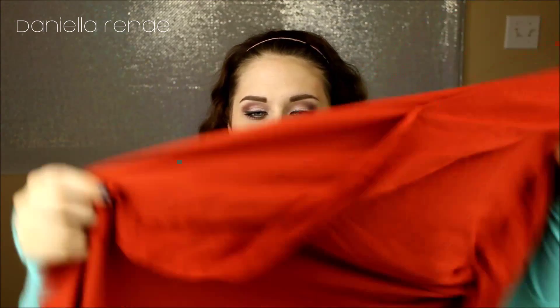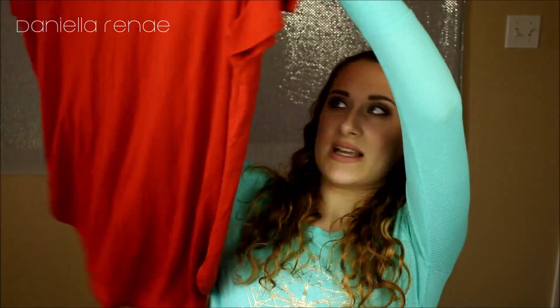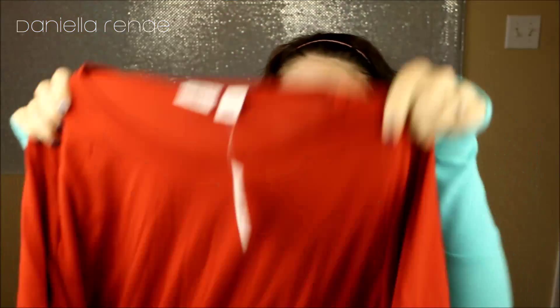Before I get into the makeup, let me show you two clothing products I've been loving. They're actually the same kind of shirt, just different colors. It is a long tunic. This one is in the size 18/20W. It's a plus size shirt, and I got these from Kato's. I don't know if Kato's is everywhere, but I think they have a website — I'll link it below if they do. If you have one near you, you need to go check these out.